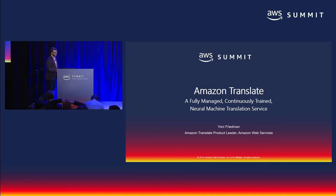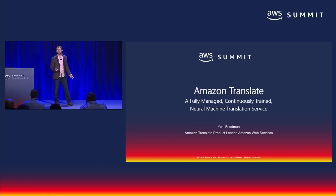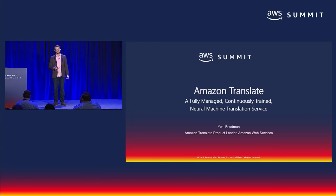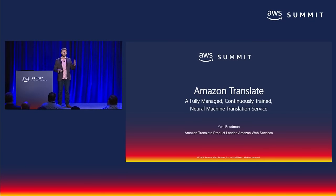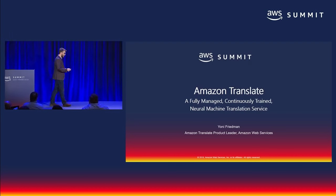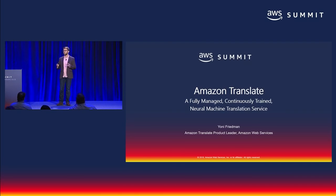Hello everyone and thanks for coming. My name is Yoni Friedman and I'm the product manager for Amazon Translate, our fully managed, continuously trained neural machine translation service that we just announced as generally available earlier this morning. Today I'd like to show you how you can build multilingual applications with one API and just a few lines of code.